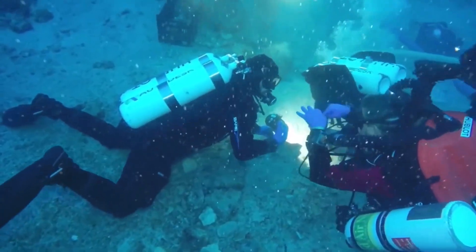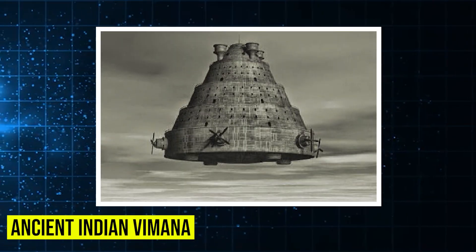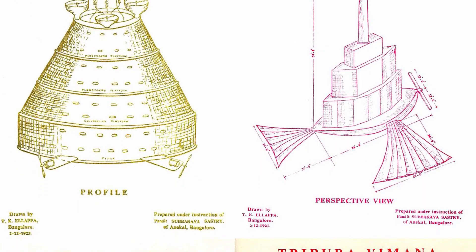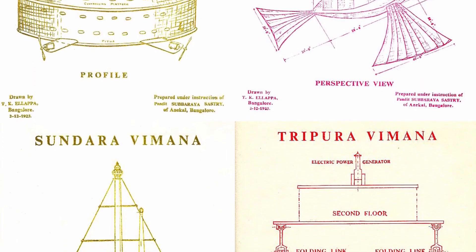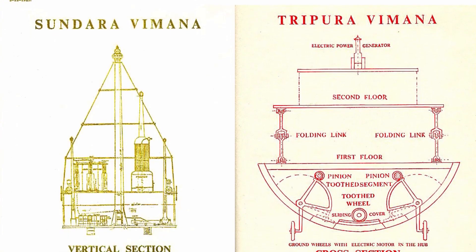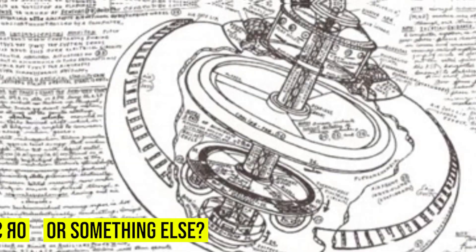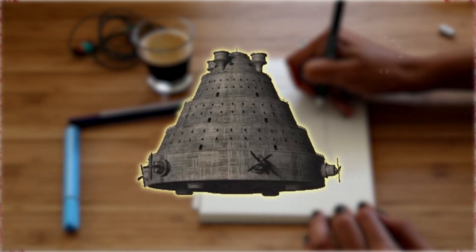Ancient Indian Vimana. Ancient Sanskrit texts describe flying machines called Vimanas — not just poetic descriptions of birds or clouds, but actual crafts with engines, weapon systems, and flight manuals. Some texts even mention vertical takeoff, advanced metals, and interplanetary travel. These records are over 2,000 years old. Were they myths, metaphors, or something else? Scholars debate it to this day. The descriptions are oddly specific — too specific to ignore.